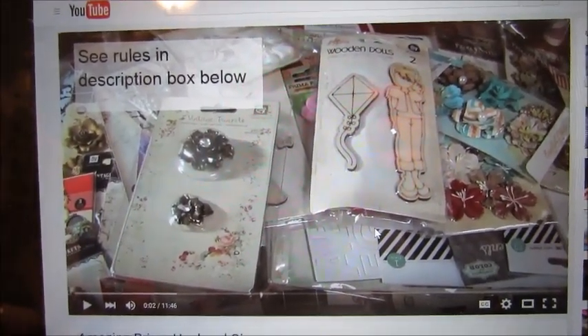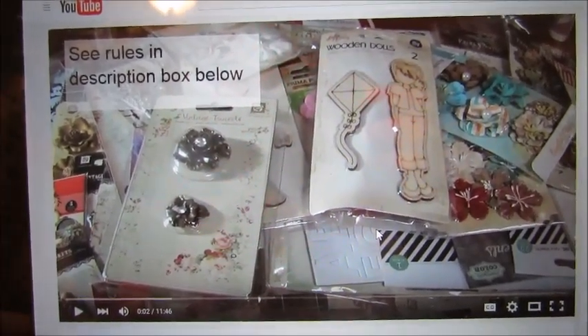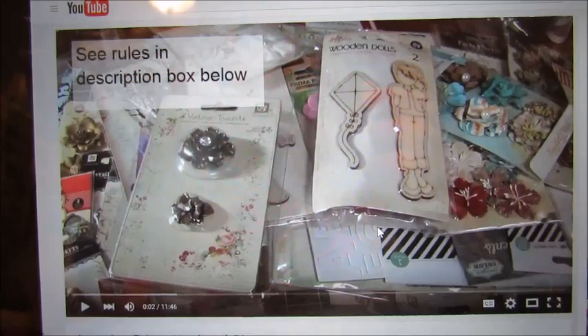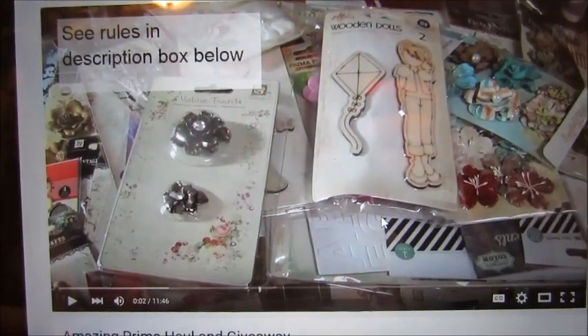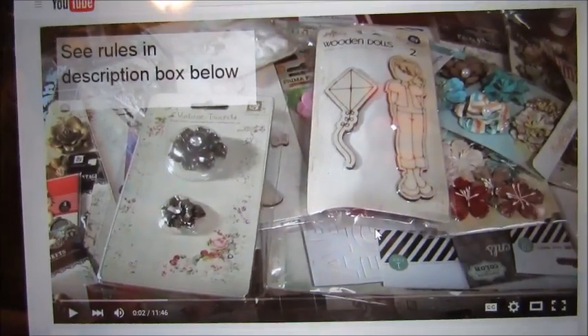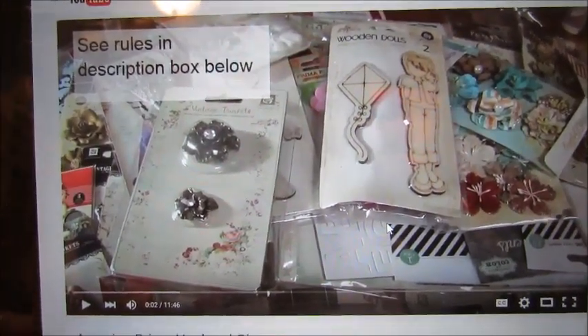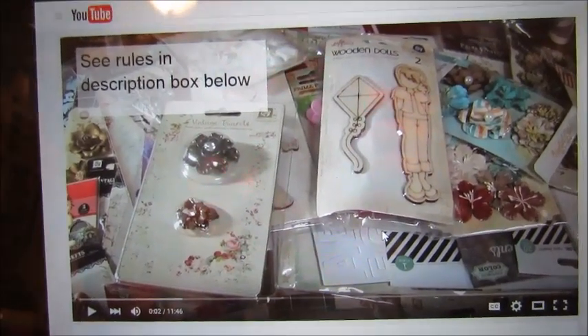I will leave the links in the description down below. The drawing will be tomorrow, so go ahead and hurry and do all those things so you can get in on this wonderful little Prima warehouse shopping spree that she did. Look at all those really awesome goodies you could win.